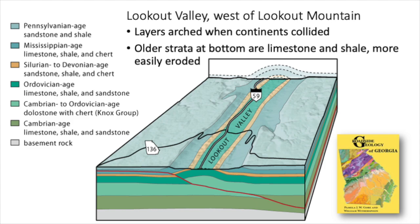The anticline — where the layers are arched — formed at the same time Africa collided with North America. Layers were shoved towards the northwest. The little red line here is a fault, so the layers were shoved up the fault and as they went up, they curled over a little — that's what produced the anticline.